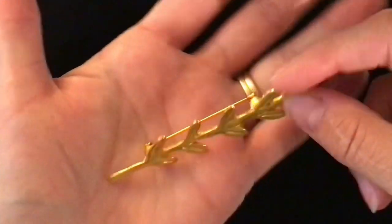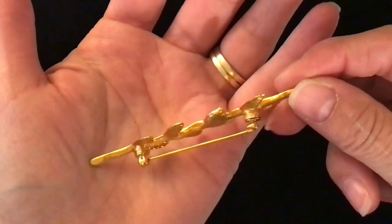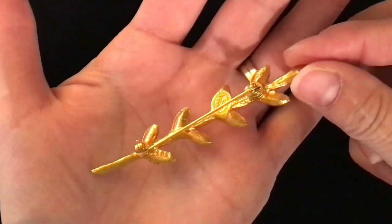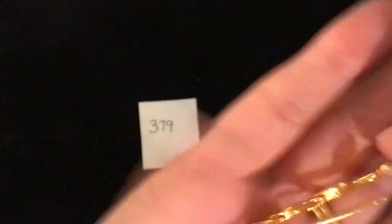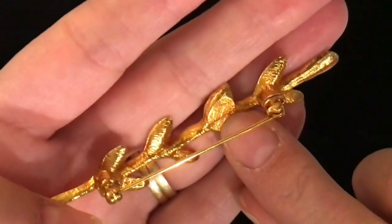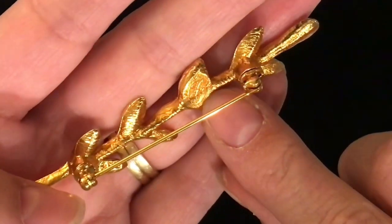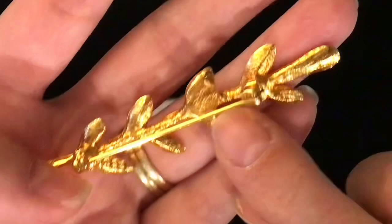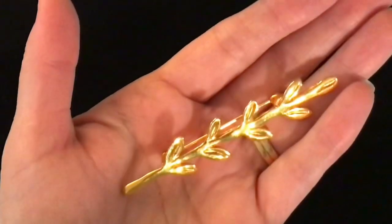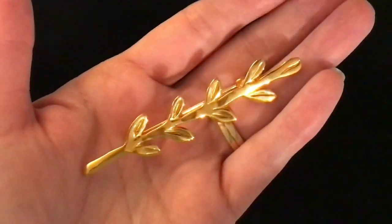Item 379. This is quite a long brooch — just a branch with leaves. Quite a long pin on it as well. I do believe it's stamped — yes, it is stamped, though I don't remember what the stamp is at the moment. This one is item number 379, seven dollars.